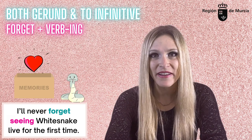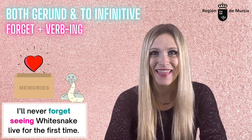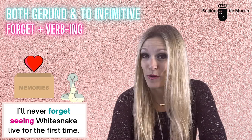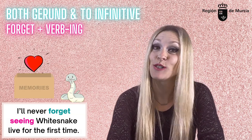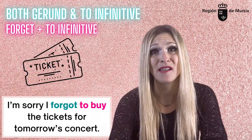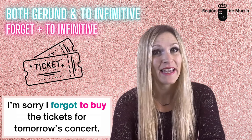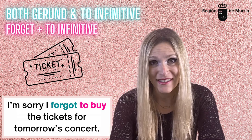'Forget.' 'I'll never forget seeing Whitesnake live for the first time' — you forget or don't forget having done something in the past. 'I'm sorry, I forgot to buy the tickets for tomorrow's concert' — you forget that you need to do something. You miss a reminder.